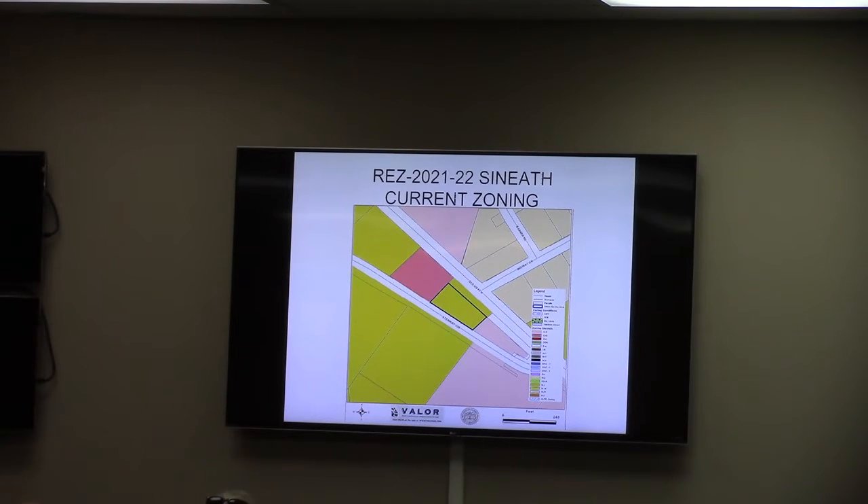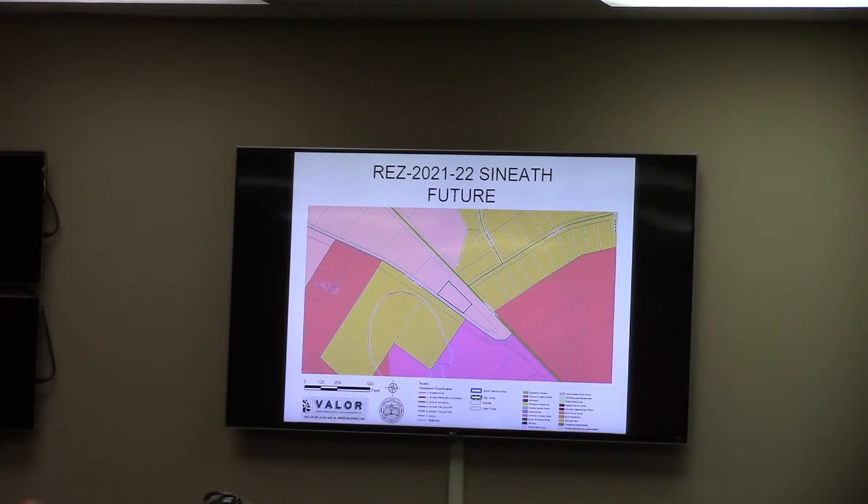Access to and from the property shall be on US 41, which is currently being widened to four lanes. It is within the Comprehensive Plan for future development as a neighborhood activity center, which CG allows, and to move to the neighborhood activity center designation.